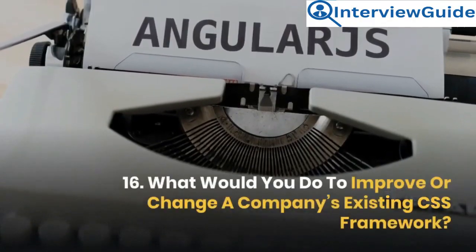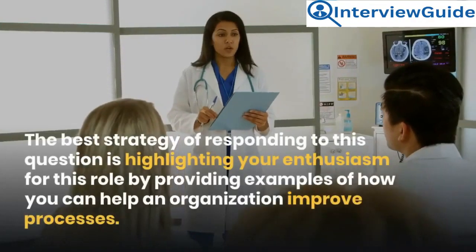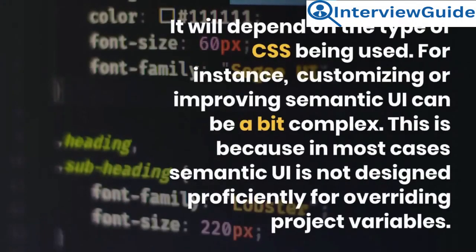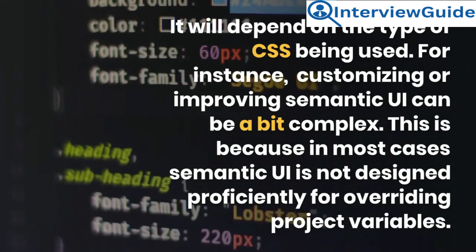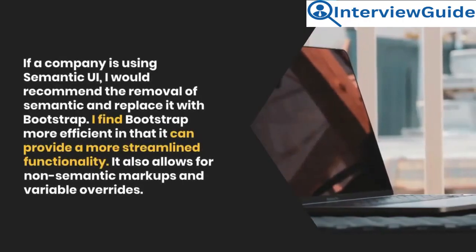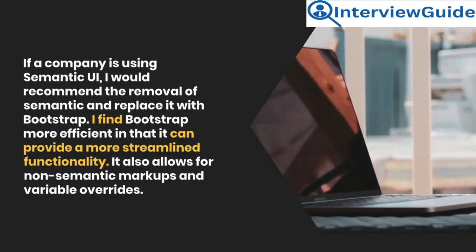Question 16: What would you do to improve or change a company's existing CSS framework? Sample answer: It will depend on the type of CSS being used. For instance, customizing or improving semantic UI can be complex because in most cases semantic UI is not designed proficiently for overriding project variables. If a company is using semantic UI, I would recommend the removal of semantic and replace it with Bootstrap. I find Bootstrap more efficient in that it can provide more streamlined functionality. It also allows for non-semantic markups and variable overrides.